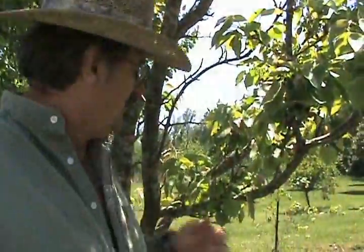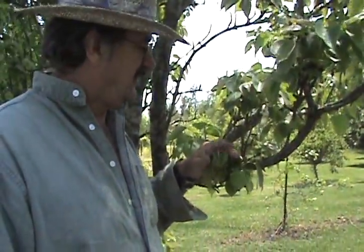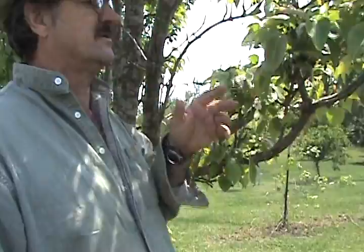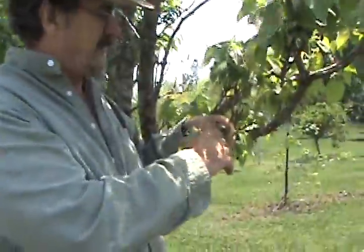We're April the 8th, a week or so after the first video on the fruit trees. When I showed y'all this tree the first time it was just starting to blossom out, but look now — we started with little pears. That's the importance of having some trees that bloom a little on the late side.